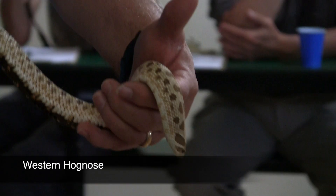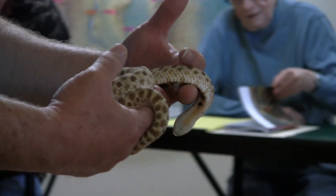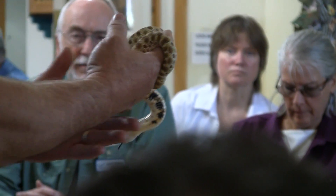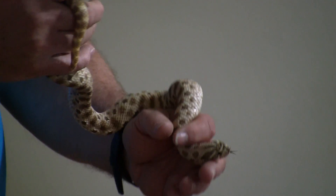This is the western hog nose. This is a young adult — they get a little bit bigger than this. They freak out a lot of people. It's unbelievable the number of people that call and tell us they just found a rattlesnake. They will actually roll over on their back, open their mouth, and play dead.